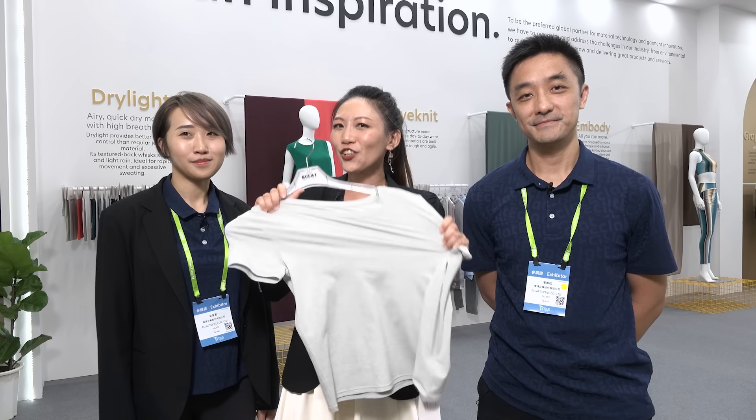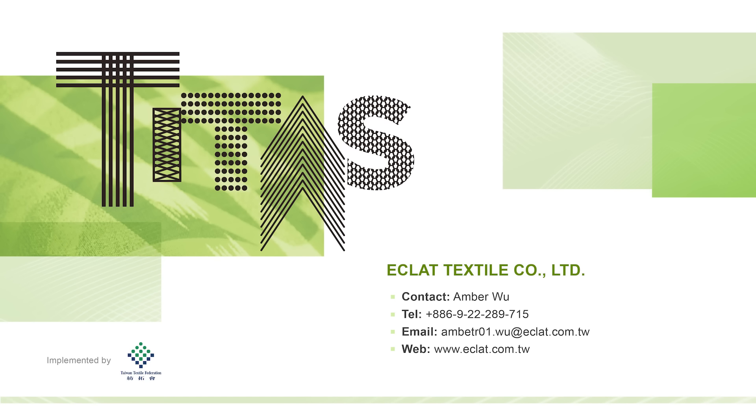Ladies and gentlemen, IKLA will never let you down. We learn and are inspired by all of our customers, and we are working to be an inspiration. We are IKLA. Please come and try the fabric yourself at booth 1402, or contact us online through the information card. We're waiting for you here at IKLA. Thank you for watching — bye-bye!